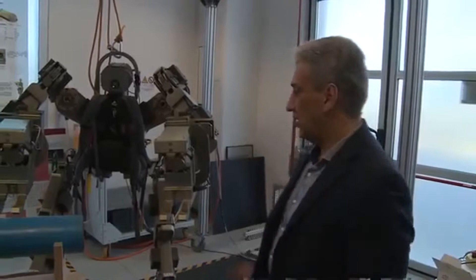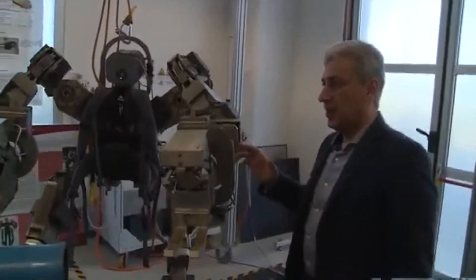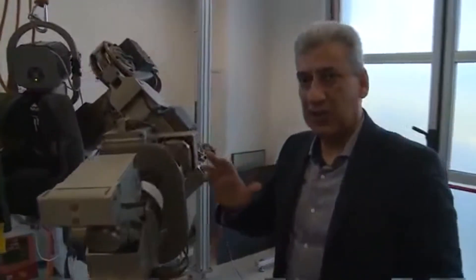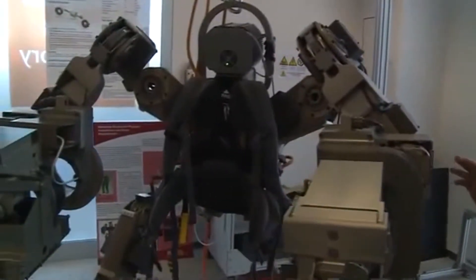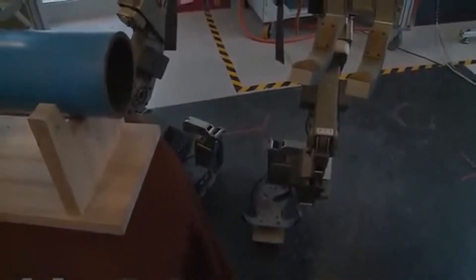This is the body extender we developed here at Percro. It is a fully actuated whole-body exoskeleton and it has a total of 22 degrees of freedom, all actuated with an electric motor.